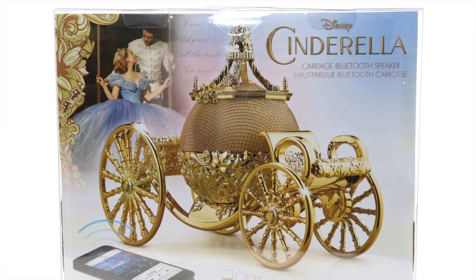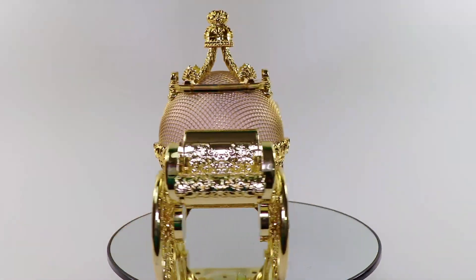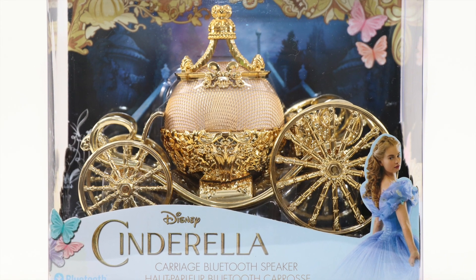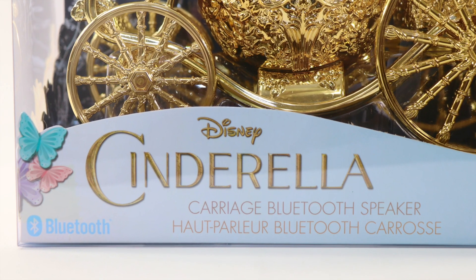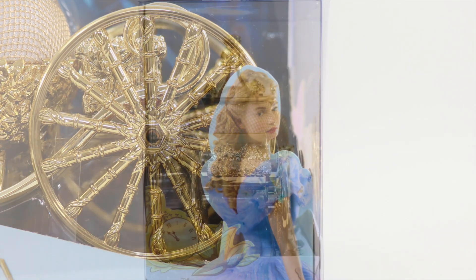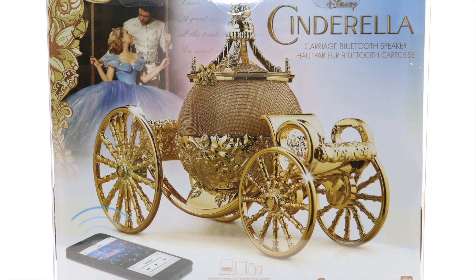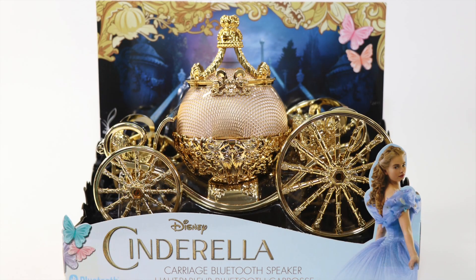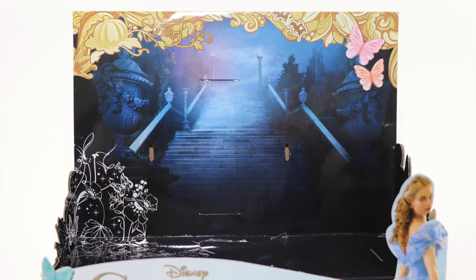It boasts wirelessly streamed audio for any Bluetooth-enabled device. Should you become interested in purchasing the speaker, I will post the link down in the description box. Packaging is presented beautifully inside a window display package. Cinderella's name is found on the bottom, which also states carriage Bluetooth speaker. It has a Lily James promotional image found on the left bottom corner. The sides of the cardboard provide beautiful style images. At the back, there is a beautiful promotional image of the speaker connected to a phone with Bluetooth capability.